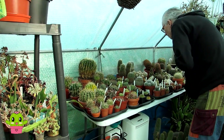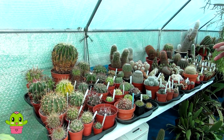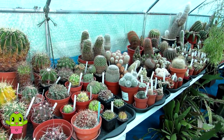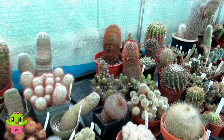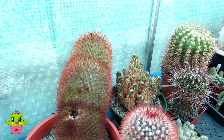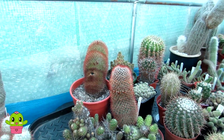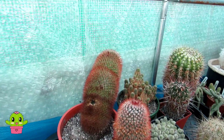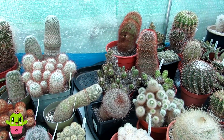Hi guys, it's Lynn. I've come into the polytunnel this evening — I check the plants every morning and evening. As those of you know, I've done a video, I've lost quite a lot of plants from the winter. I've just come to see this, and this was not here earlier. This is my very large, quite old Mammillaria spinosissimum. I'm absolutely gutted because I've lost a hell of a lot of plants this winter.